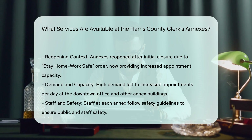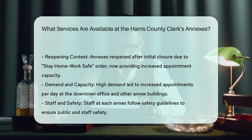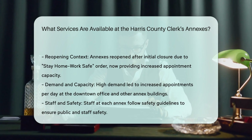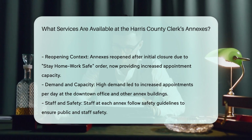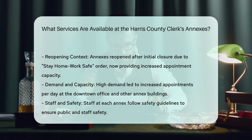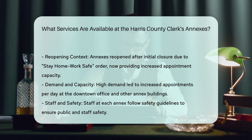For those needing assistance with voting-related services, the Elections Department at the Harris County Clerk's Office and its annex locations are available to distribute and receive voter registration forms and applications, as well as assist with vote-by-mail applications.